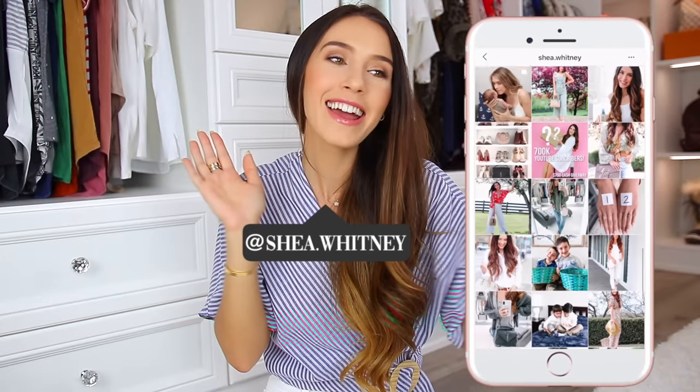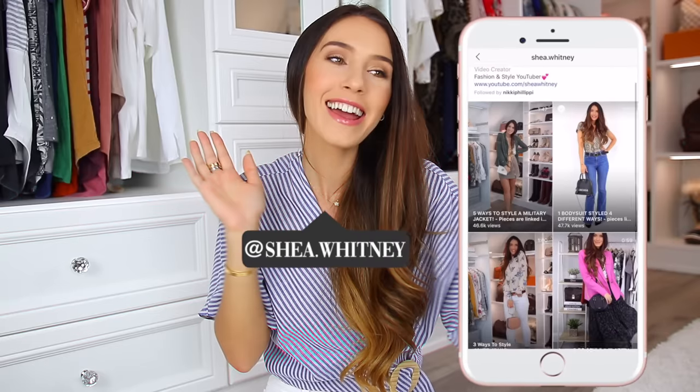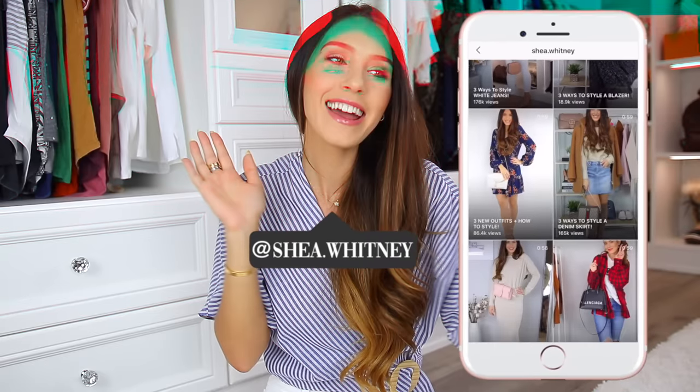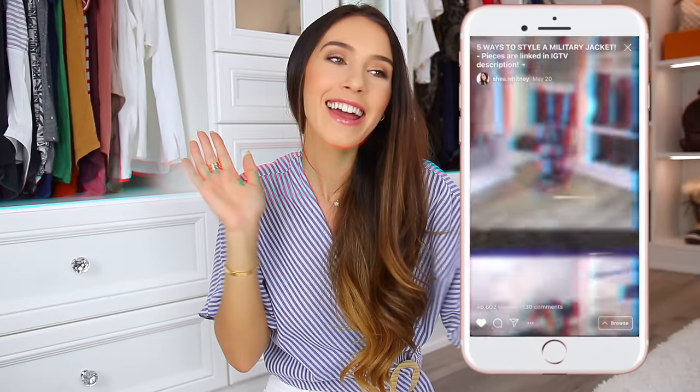Quick Instagram plug: if you have an Instagram and you don't follow me on there, I would love for you to take a few seconds and do that. I'm about 2,000 away from 100,000 followers — that's kind of my goal. But back to the video, let's just get started.